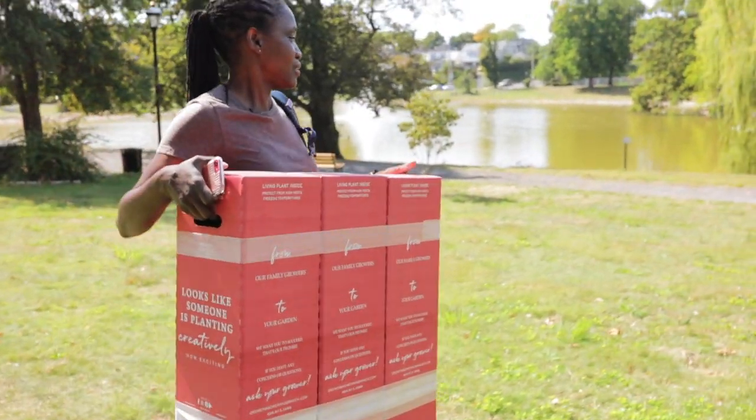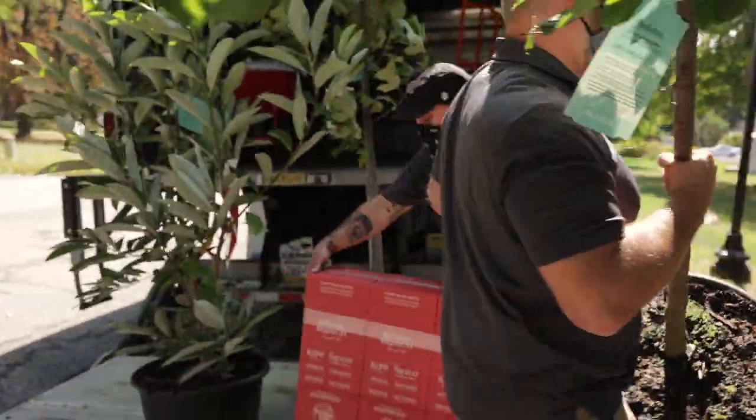You can order bird-friendly plants that are native to your local area, such as swamp milkweed and sweet bay magnolia, for delivery straight to your door or a garden center close by.